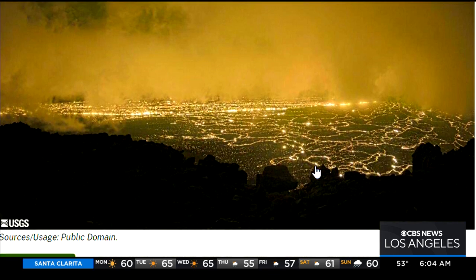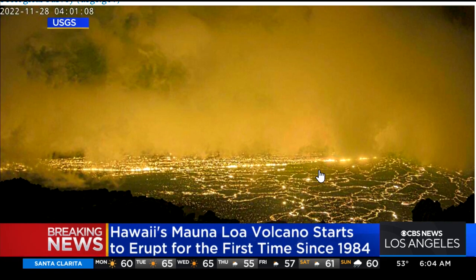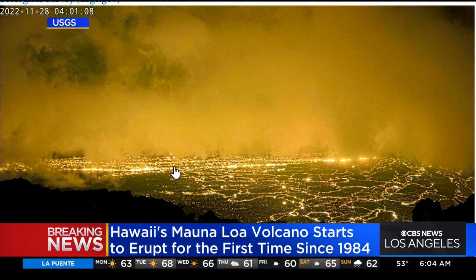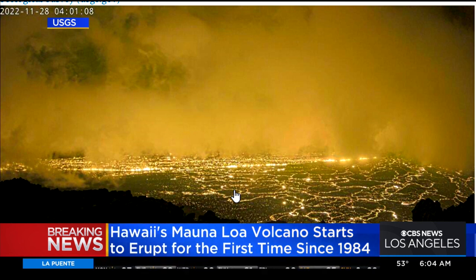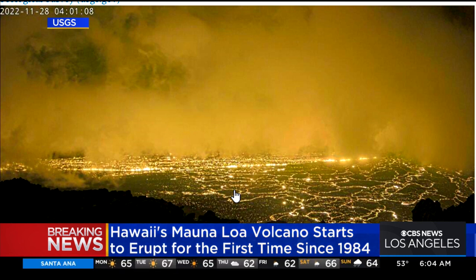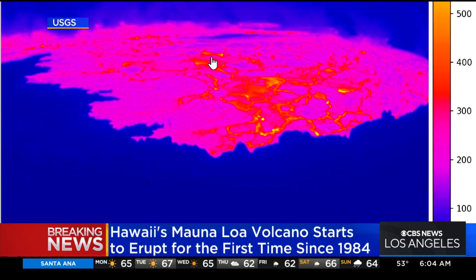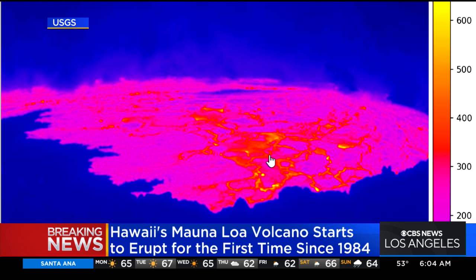I pulled this up — this is a research camera on the north rim of the caldera. Look at this wall of flames and all of those lava flows. It is contained to the summit though. No threat to the communities downhill. But look at all that steam. And as I scroll down you can see the thermal imaging here, the hottest parts in yellow.